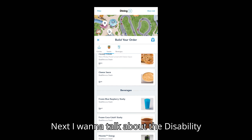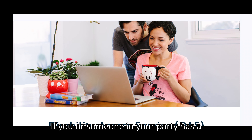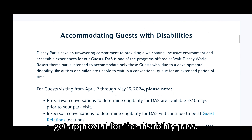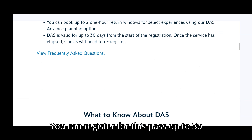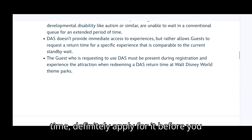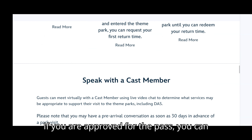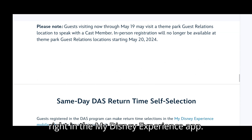Next I want to talk about the DAS Pass — the Disability Access Service Pass. If you or someone in your party has a condition that prevents you from standing in line, you can go through Disney to get approved for the pass. You can register up to 30 days before your vacation or even the day of, but to save time definitely apply before you get to the parks. If approved, you can schedule your return times right in the My Disney Experience app.